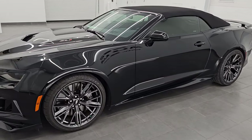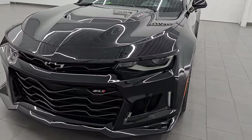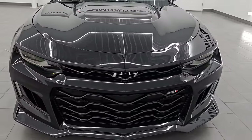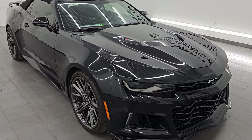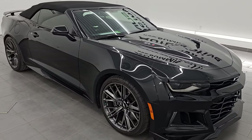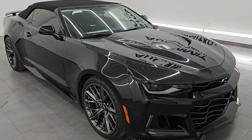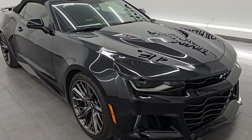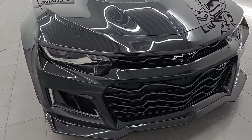This 2018 Chevrolet Camaro ZL1 has a 6.2-liter supercharged V8 engine that puts out 650 horsepower. It's paired up with the 10-speed automatic transmission. This car has been fully safety-inspected by our service shop. It has a fresh oil and filter change, and all the fluids have been checked and topped off per the state of Wisconsin inspection process. It is 100% ready to go.